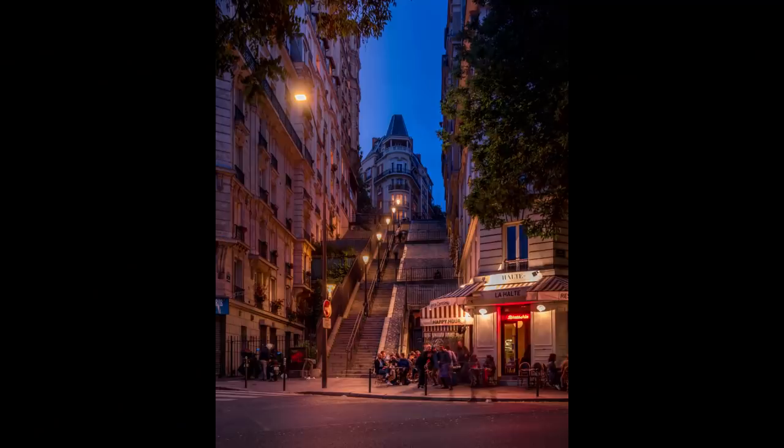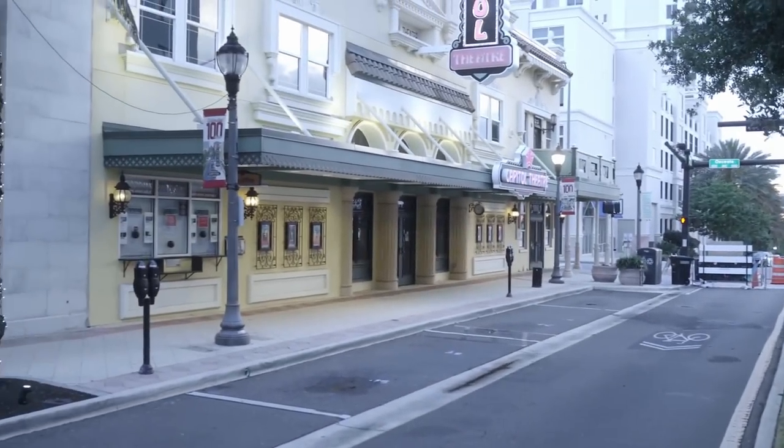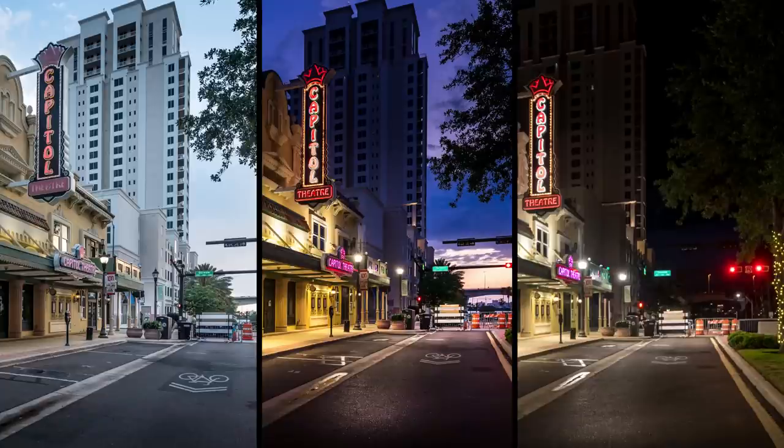We are here in downtown Clearwater and I want to take a photo of this famous Capitol Theater. Right now it's the end of the afternoon, a sunny day. I'm going to shoot photos now, then at the magic hour, then at night, so you can see why it's so important to shoot during that magic window. Then we'll retouch the photo together — I'll show you some really cool tricks. Let's get started.